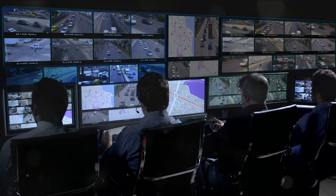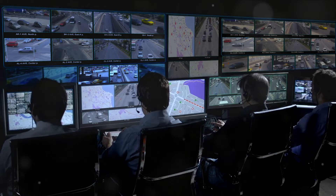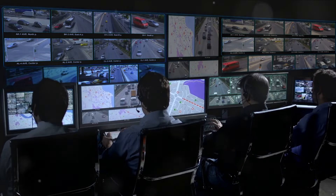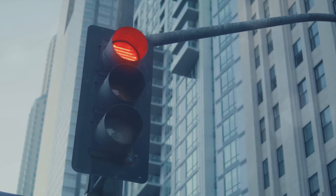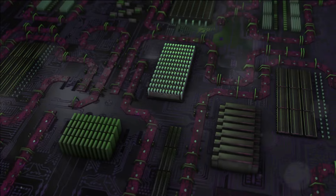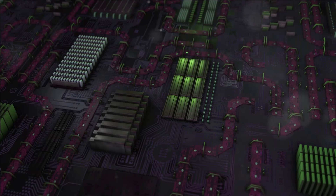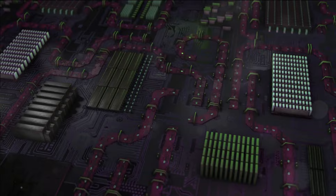Think of the microprocessor as a city's traffic control center. It's constantly receiving and sending signals, making sure everything runs smoothly and efficiently. Just as a traffic control center manages the flow of vehicles on roads, the microprocessor manages the flow of data within your phone. It coordinates the actions of all the other hardware components, like the camera, the speakers, and the screen. At its core, a microprocessor is an integrated circuit made up of millions or even billions of transistors, which work together to carry out the instructions of a computer program.